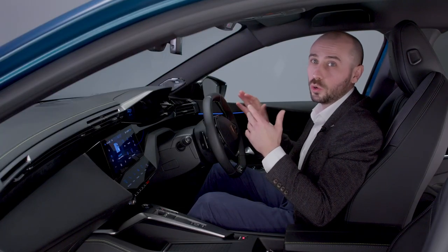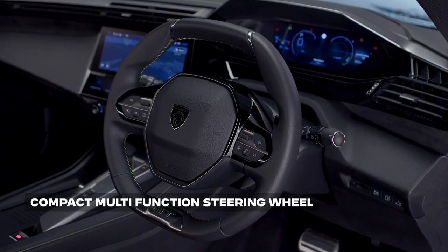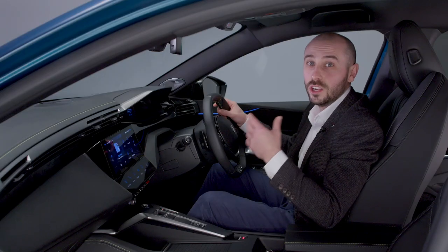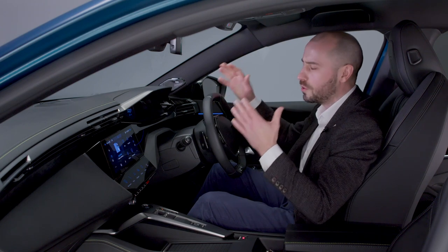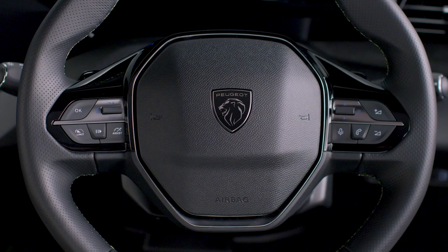The new 408 also features a compact multi-function steering wheel. Inspired by Peugeot's motorsport heritage, it brings the true experience of driving closer. Looking over the steering wheel rather than through it to see the raised instruments ensures greater connection to the car, with eyes focused on the road ahead more of the time, improving safety. On this latest version, ADAS controls are neatly grouped on the left, while multimedia controls are assembled on the right.